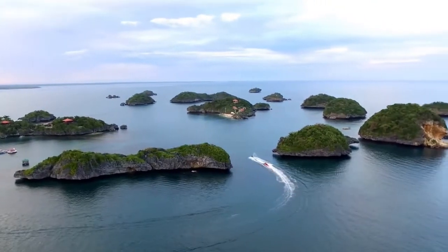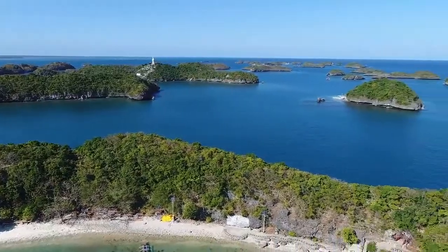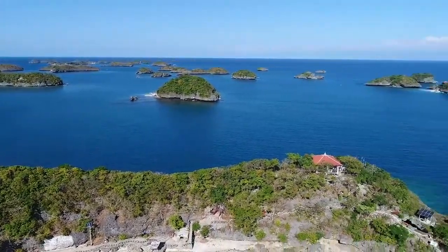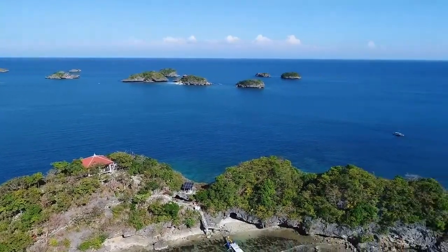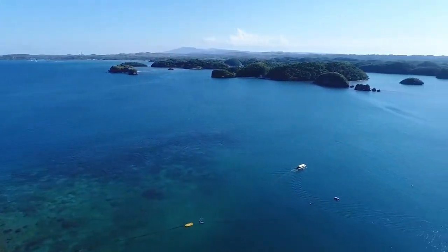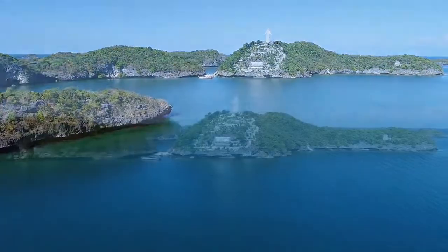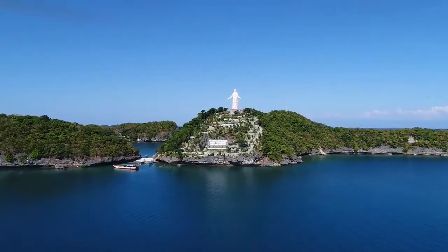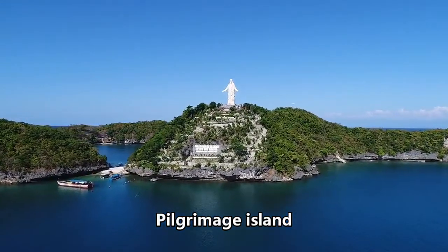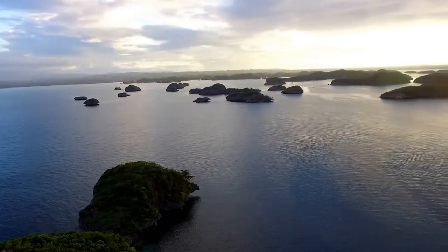The view from atop is just beautiful. You can see they just dot the ocean with all these little islands of varying sizes — none of them are very big, but they're all just spectacular. One of them has a large statue of Jesus. I can't remember the name of that island, but just beautiful — it's a great way to spend the day.